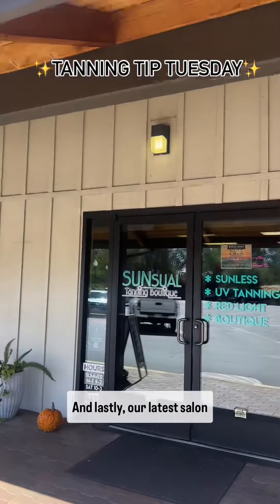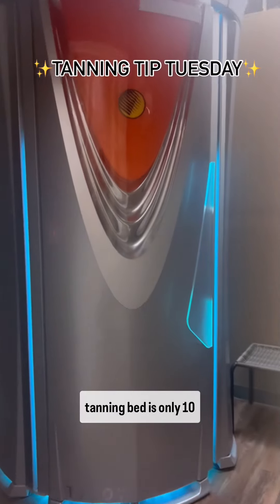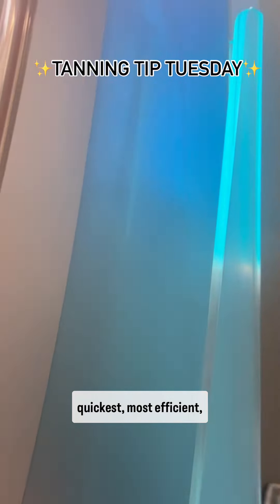And lastly, our latest salon, Sonora — our level four stand-up tanning bed is only 10 minutes, and it gives you the quickest, most efficient all around tan you could ask for.